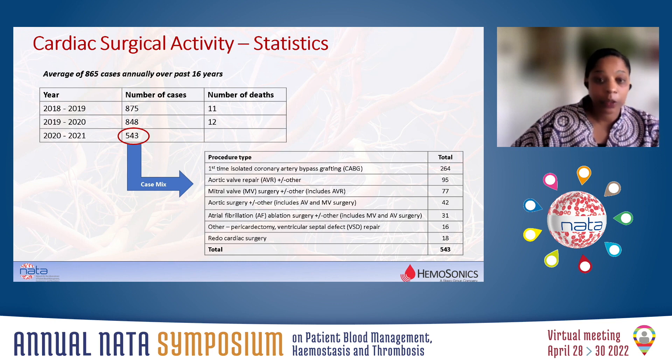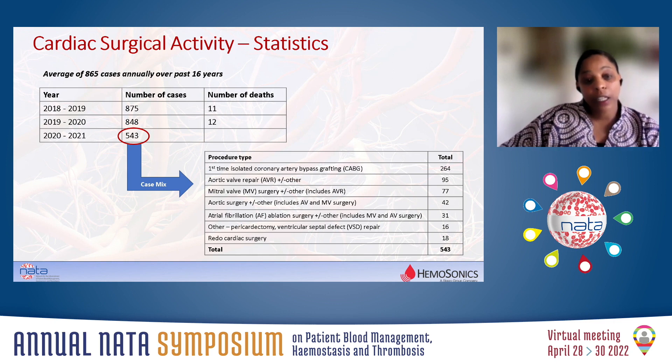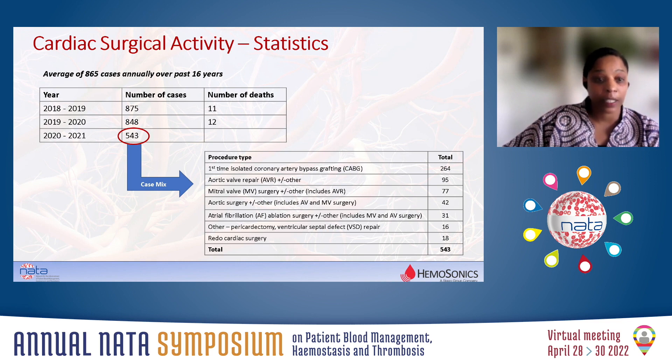We do not do ECMO. We do not do transplants. Our critical care is integrated with general intensive care, so our case numbers were, of course, affected by COVID, as you can see.